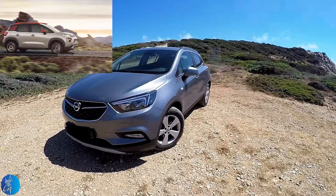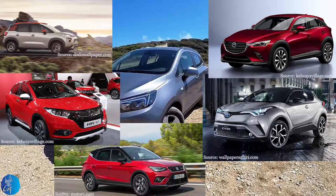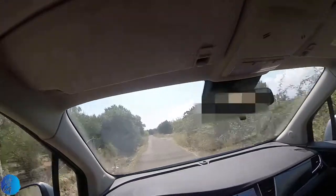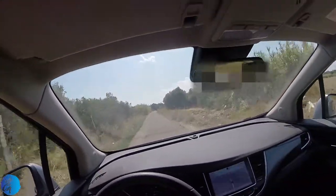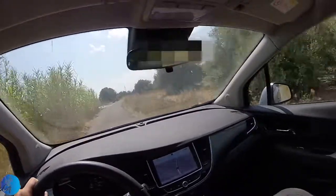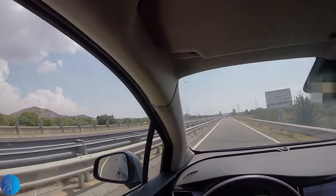As already noticed, the Opel Mokka X doesn't impress on trunk space — most of its competitors come with a bigger trunk. The audience for the Mokka X? I would say mainly couples, due to the lack of trunk space. If children are also coming along, I'm tempted to say there will be an issue.